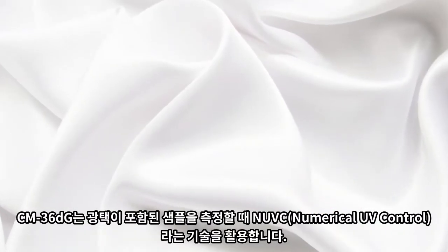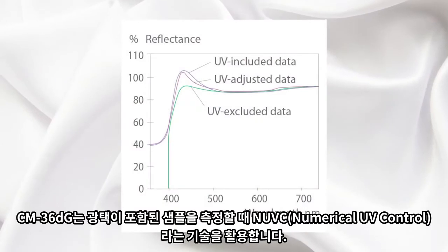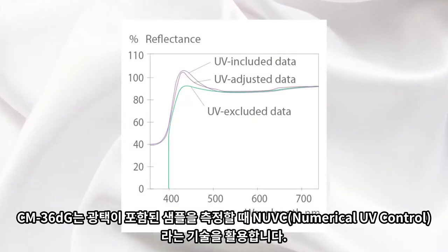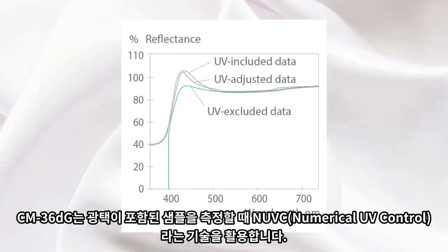The CM36DG utilizes the patented and proven numerical UV control and UVC, an unsurpassed technology for UV adjustments when measuring samples that contain optical brighteners.